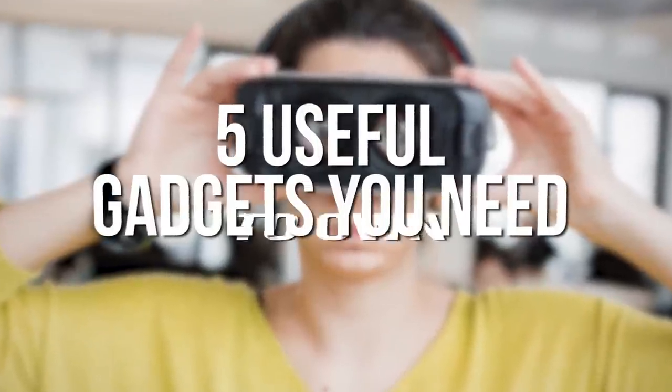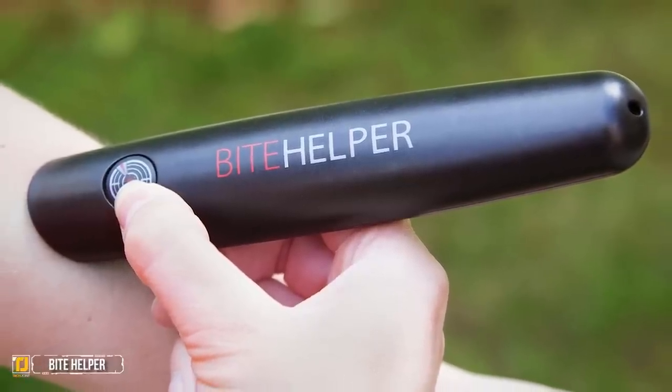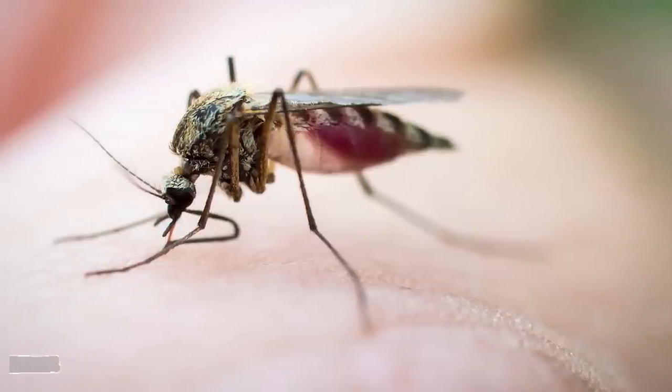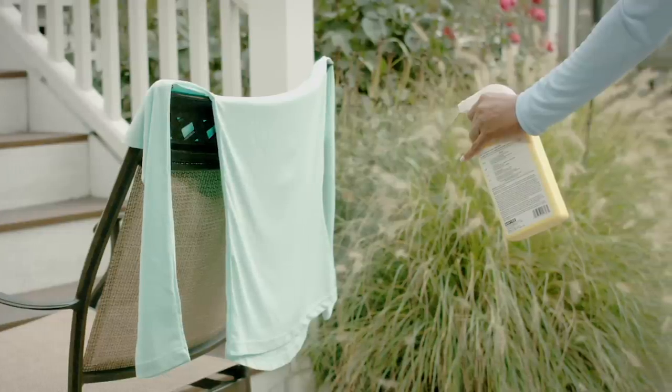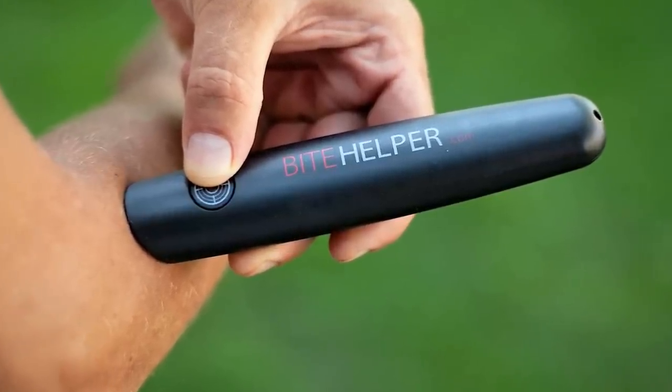Five useful gadgets you need to own. Number five: Bite Helper. If you are sensitive to insect bites and hate using toxic chemical sprays to keep the bugs away, the Bite Helper is a useful gadget you need to own.